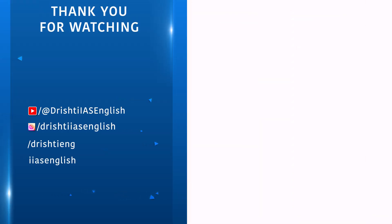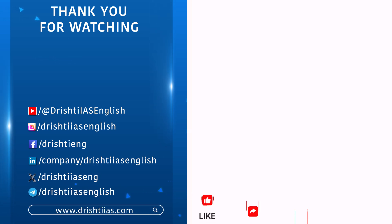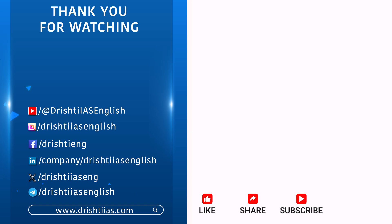Thanks for watching. For more informative content, like, share, and subscribe, and do not forget to press the bell icon to get notifications.